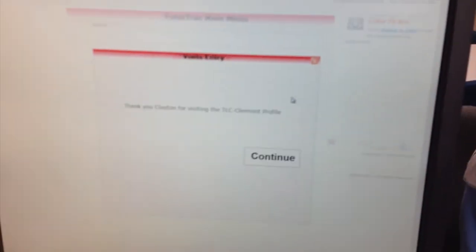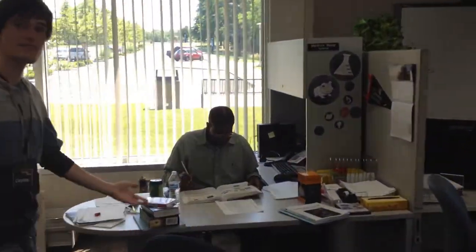When you come in, swipe your UC ID or type in your last name to log in. Pick the class you're visiting for and the front desk assistant will put you with the right person.